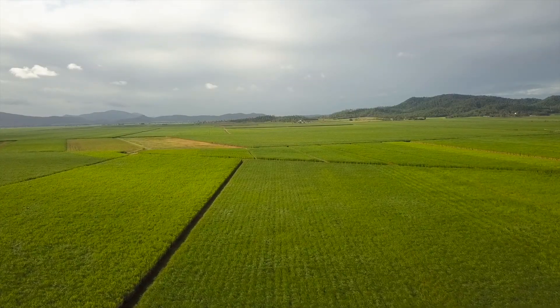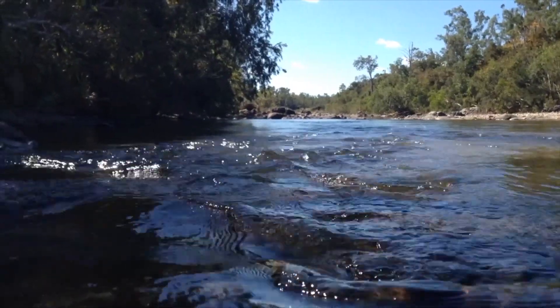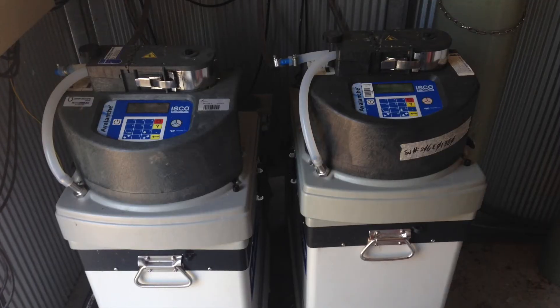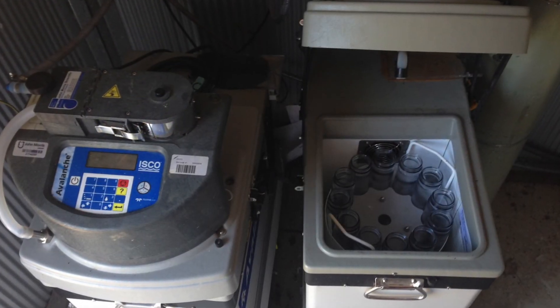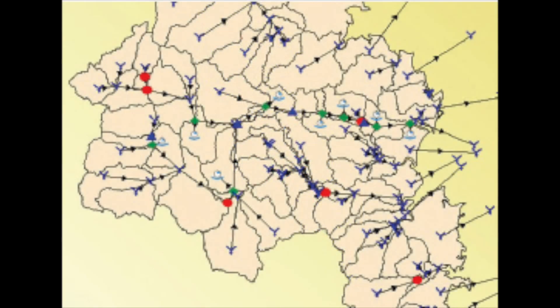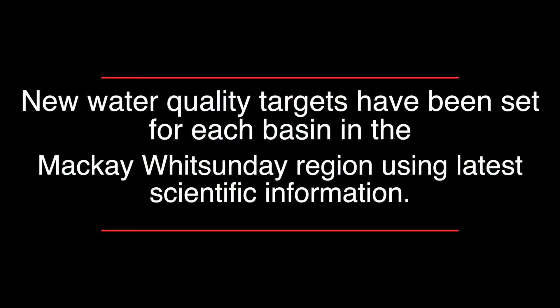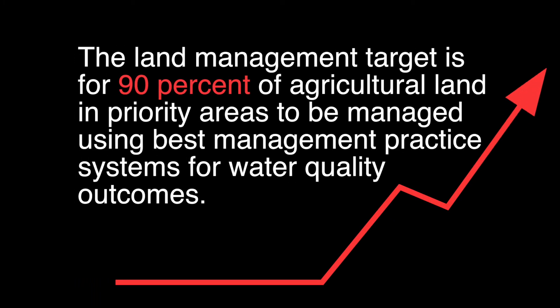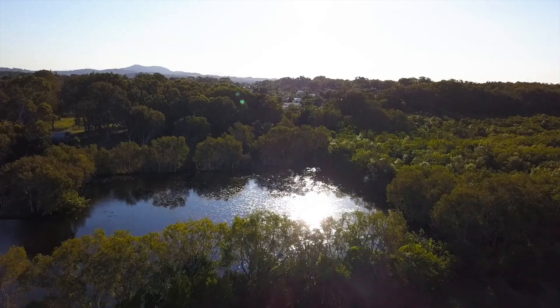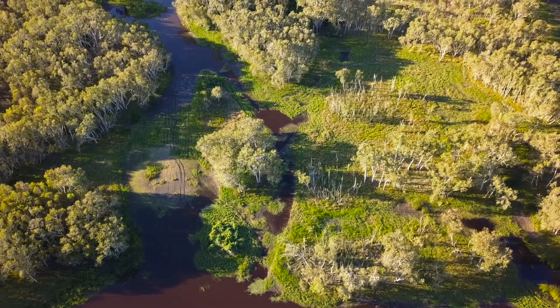Various trials are being conducted throughout the Great Barrier Reef catchments on different land uses. To assess and improve management practices, landholders can access grants and extension advice through a number of regionally delivered projects.